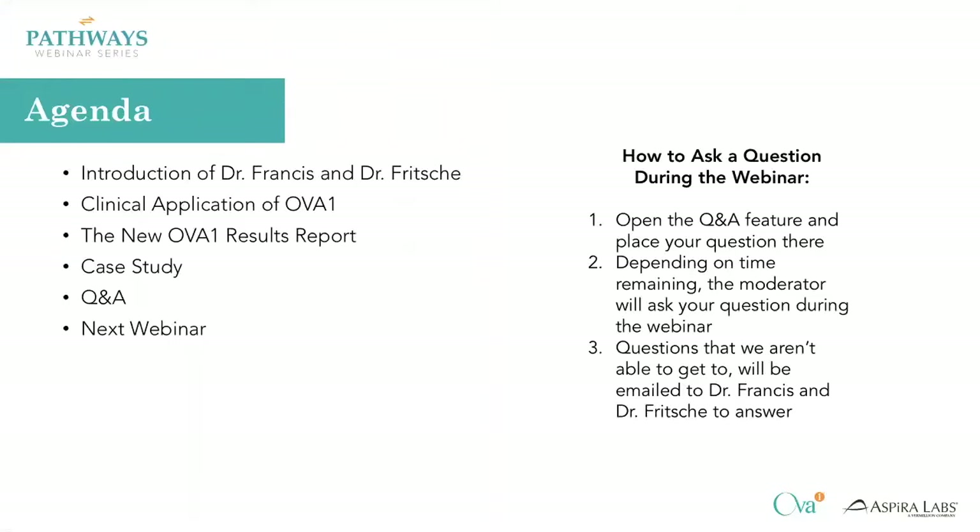Any questions that we aren't able to get to will be emailed to Dr. Francis and Dr. Fritchie to answer. So we're going to go ahead and get started and hand it over to Dr. Francis and Dr. Fritchie to introduce themselves and we'll get started with the webinar.